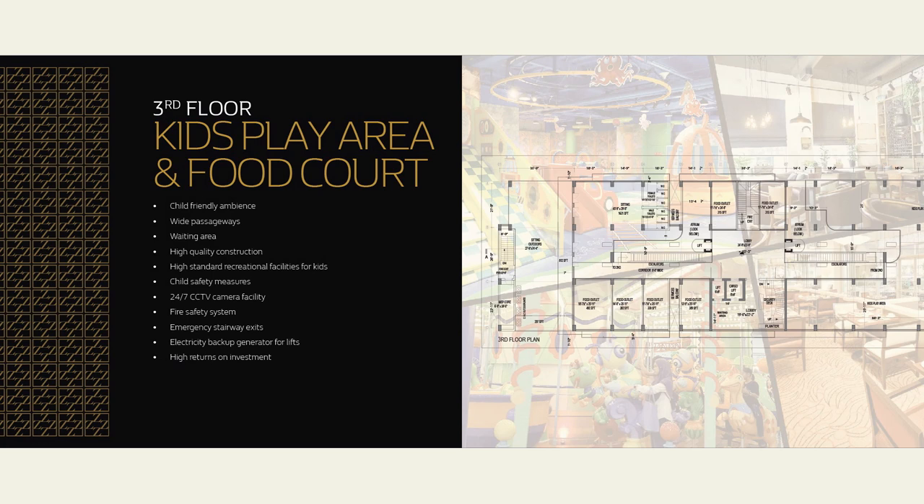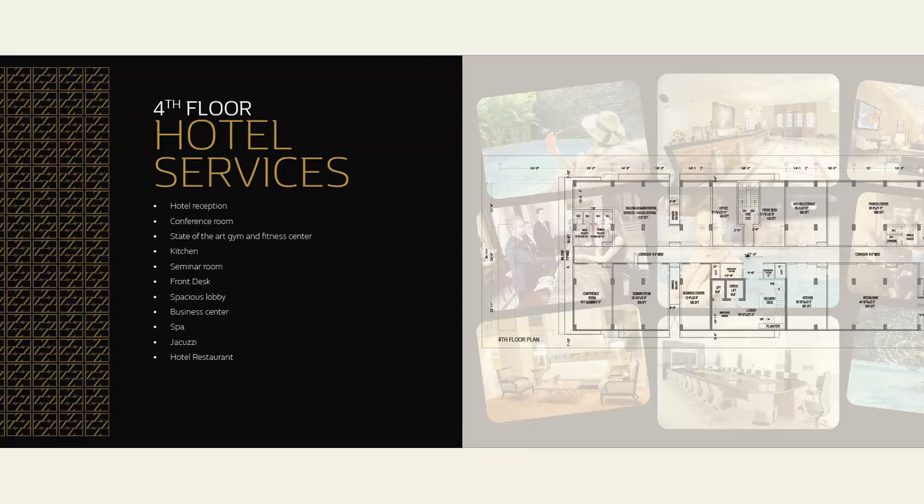The food court arena of Zimark offers national and international food cuisines to tantalize your taste buds. Keeping in view hygienic standards, the food court offers the most delicious dishes. Moving on to the fourth floor, which is reserved for hotel services — a five-star hotel occupying the fourth floor. It is a lavish place to spend your time in a serene environment. Wide lobbies are accompanied by hotel reception and front desk, and this space offers a conference room, seminar room, business center, gymnasium, spa and jacuzzi, and hotel restaurants.